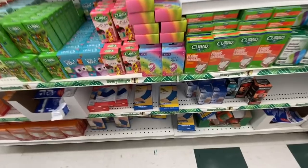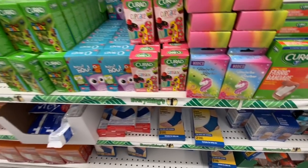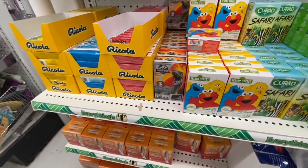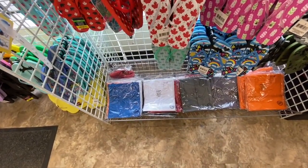I spotted these band-aids I haven't seen before — the unicorn one and this Jurassic World one — so those were new to me.